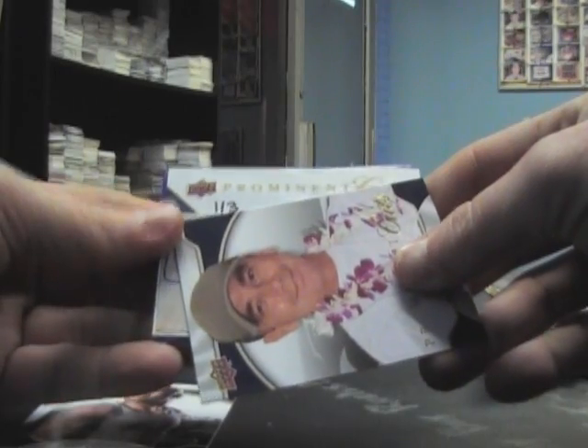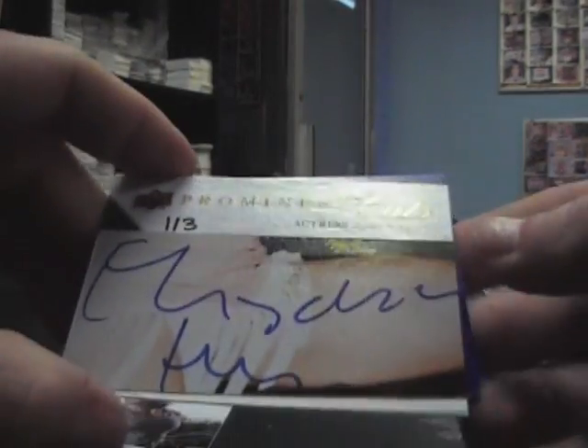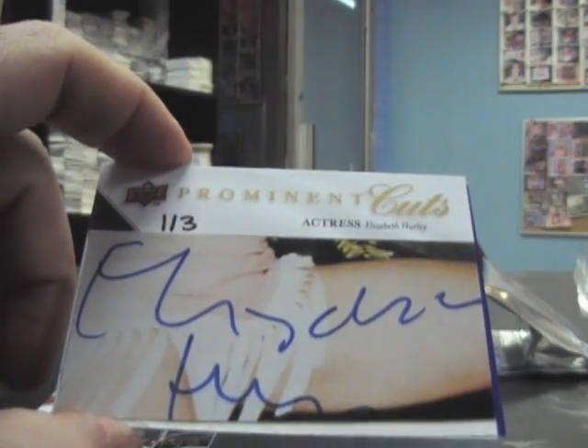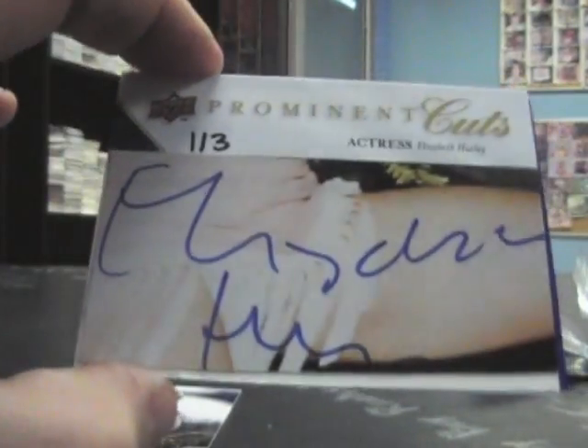Here's the cut - it's number 1653, numbered to only three in the world. Elizabeth Hurley, actress. I could be mistaken but I think they took a shot with her and she signed over it - there's her leg. That's a cool card though, Elizabeth Hurley's cool.